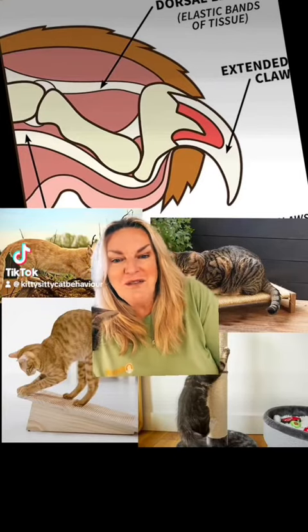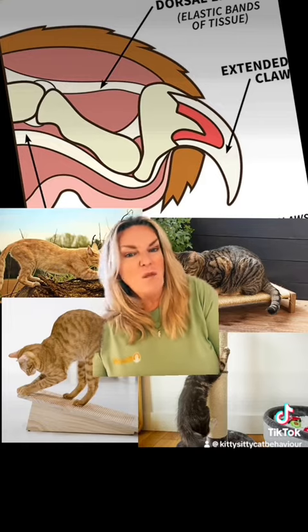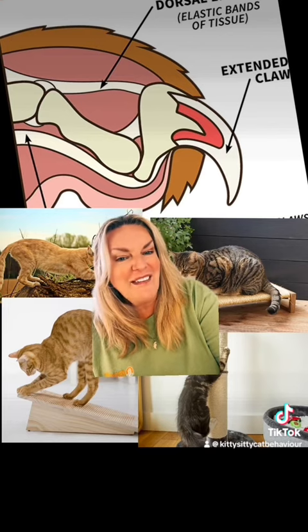Hi, I'm Amanda, Clinical Feline Behaviourist, and I want to tell you all about cat scratching and why they scratch — carry on watching. And if you find this really useful, then don't forget to give me a like and a follow at the end.